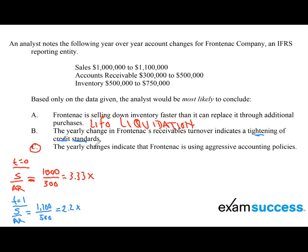Let's look at Choice C: the yearly changes indicate that Frontenac is using aggressive accounting policies. What are aggressive accounting policies? These are policies that boost your income and revenue — things to make your financial reporting look better, more impressive than it actually is. Let's go through a couple of calculations from our curriculum.